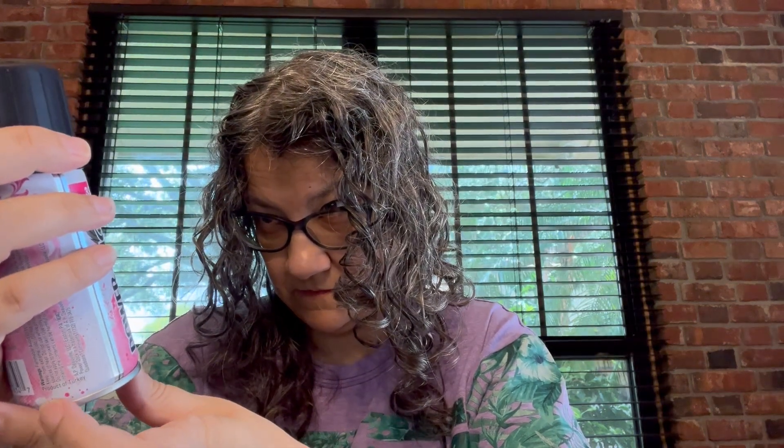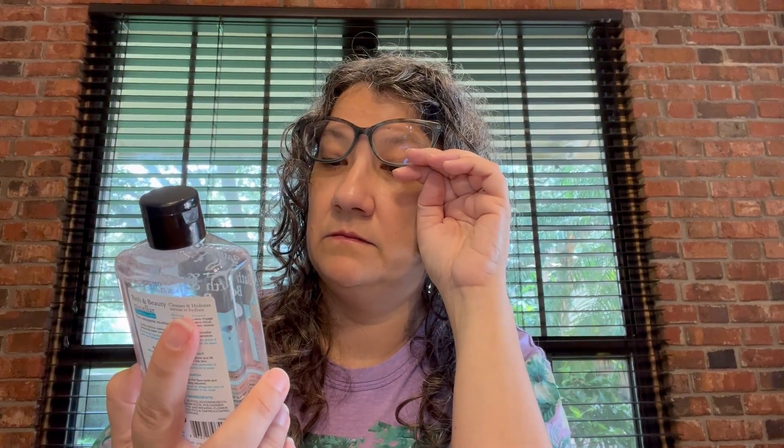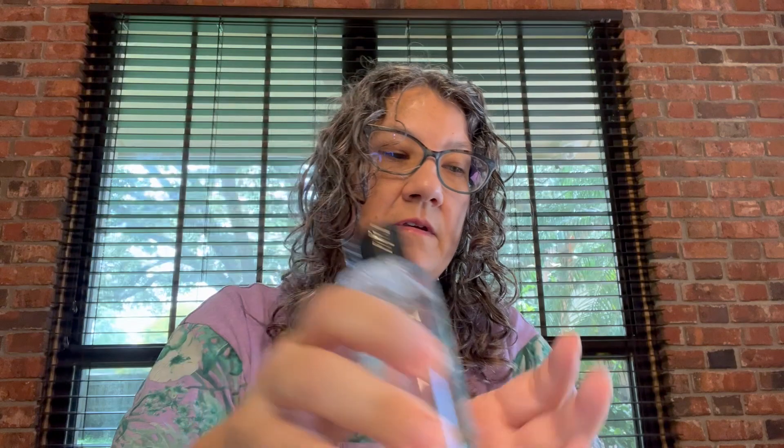She got this Power Stick Soft Floral Body Spray because she said it smells good — she's gotten this before. We got some more micellar water for makeup removal — it hydrates and cleanses, no rinsing, no alcohol, no residue. We've gotten that before too, that's a repeat buy.